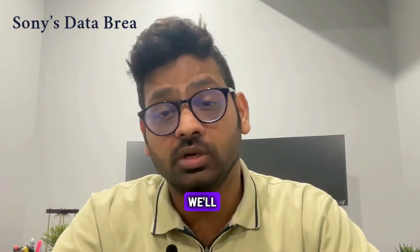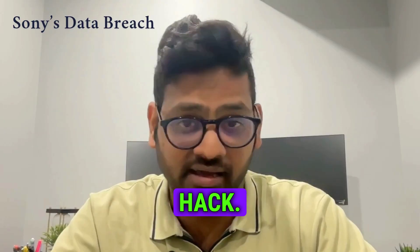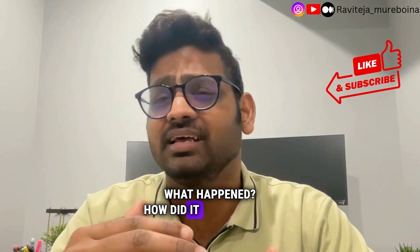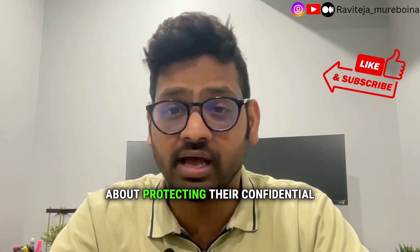Hey everyone, welcome back. Today we'll be diving into high-profile data breaches that shocked the world — the Sony hack. What happened? How did it impact Sony? And most importantly, what can businesses learn about protecting their confidential and proprietary data?